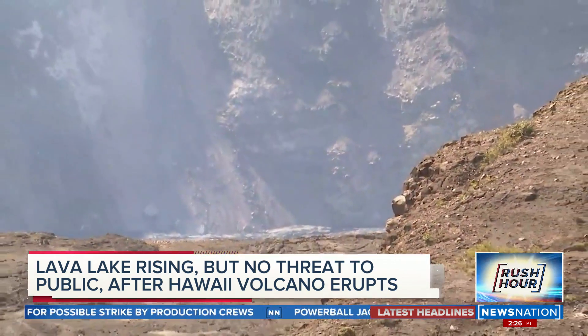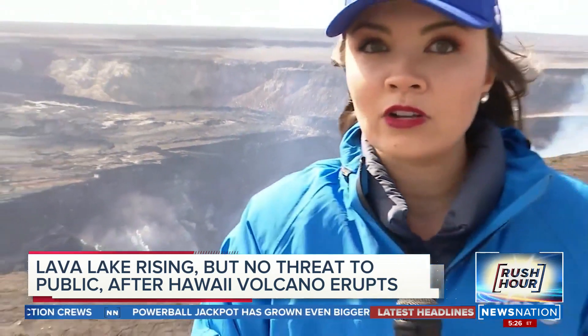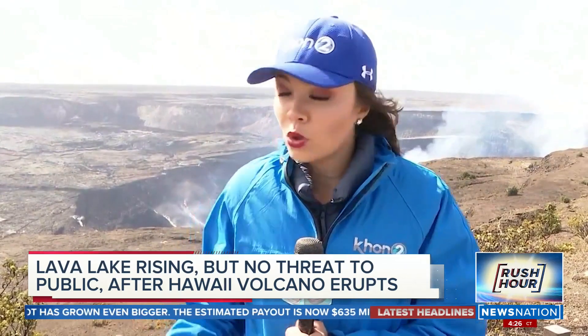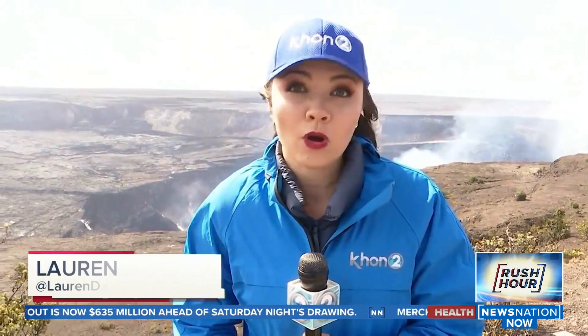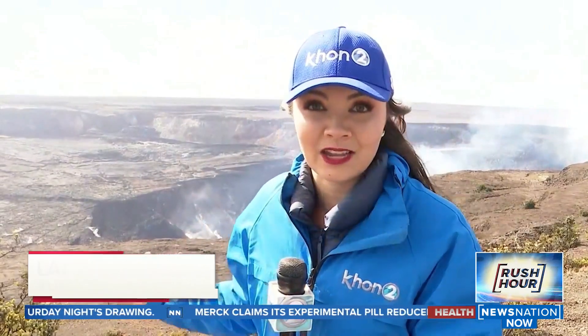I want to emphasize that the eruption is contained to within the crater, meaning the surrounding communities are not being threatened. But you can understand the neighboring communities and locals are always going to be on edge when Kilauea starts doing her thing, because back in 2018, hundreds of homes were destroyed in that eruption. For now, it is just an incredible sight to see.